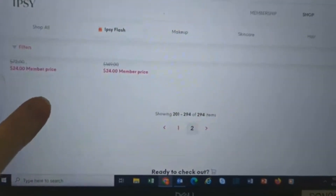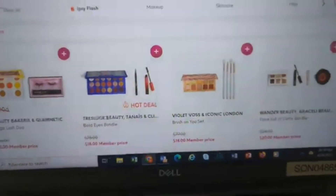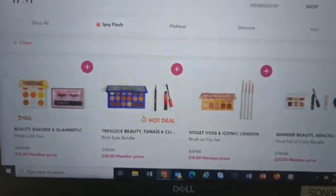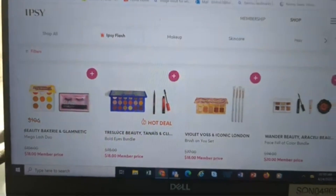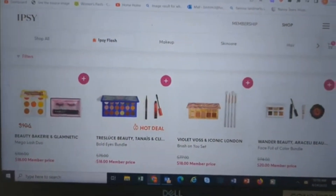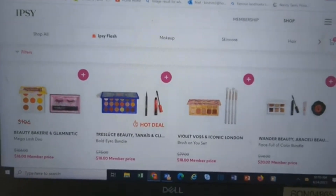Okay, I think we finally got to the end here. Let me know what you're picking up and what your thoughts are on the flash sale. And if you chose something for your Glam Bag, let me know about that too. Until I see you next time, have a great day — bye!